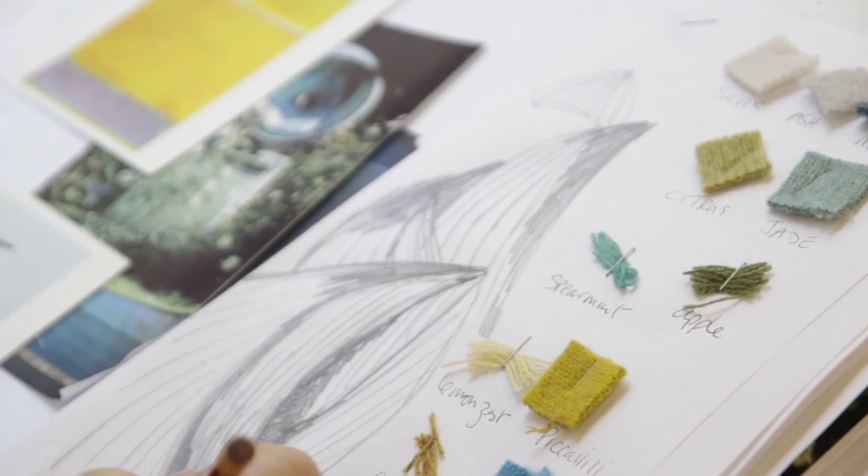We've developed this over the last two years, and the recent launch in September has been a range of lighting using British wool, which I'm very interested in.